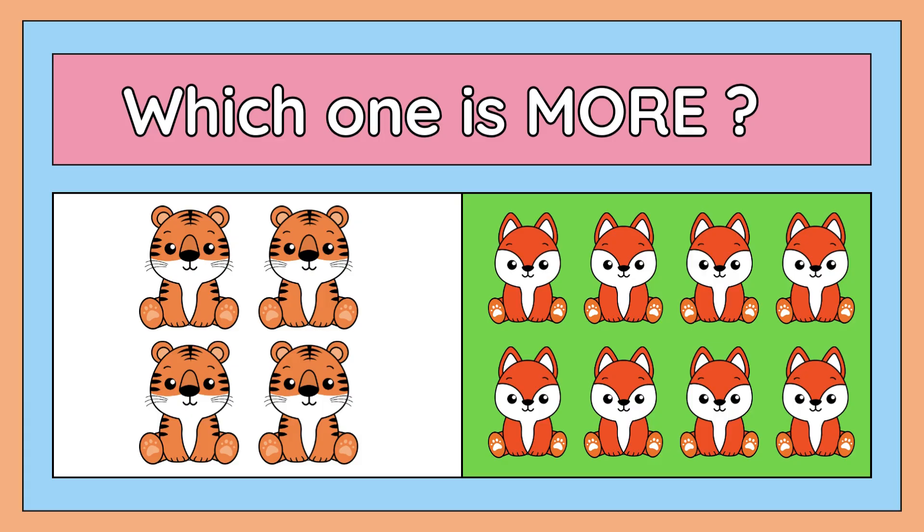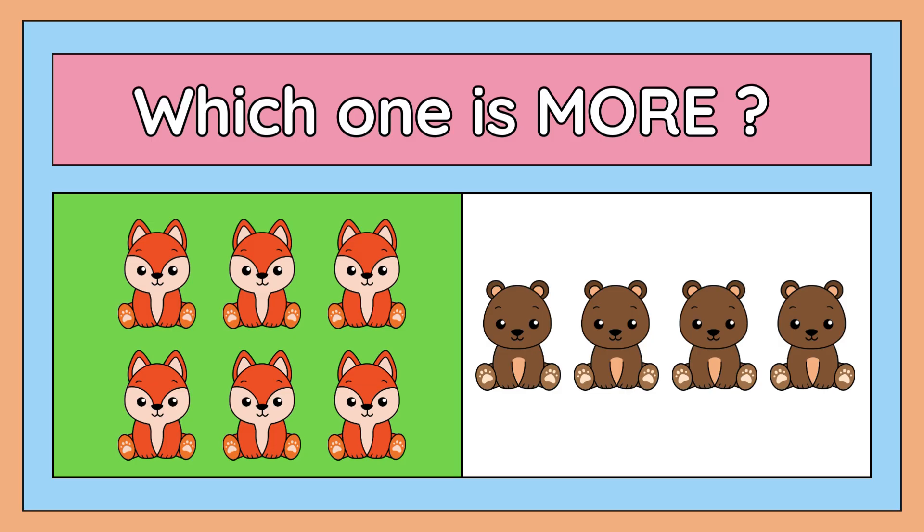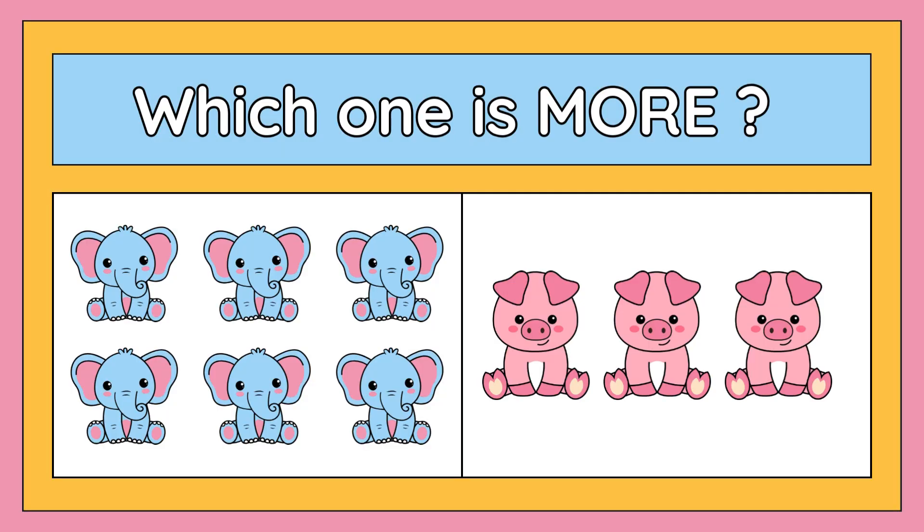Now the next one — which one is more: six foxes or four bears? The right answer is six foxes. Six foxes are more than four bears. Good job, children!